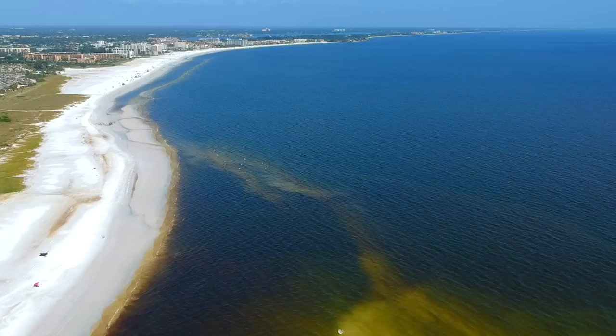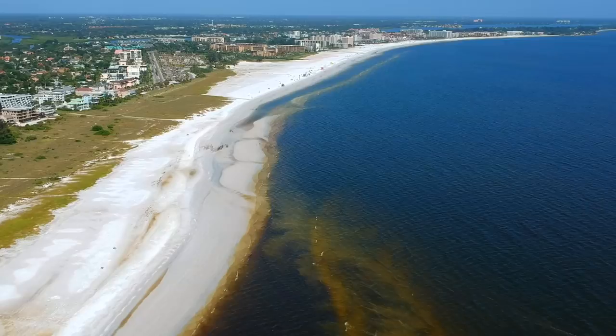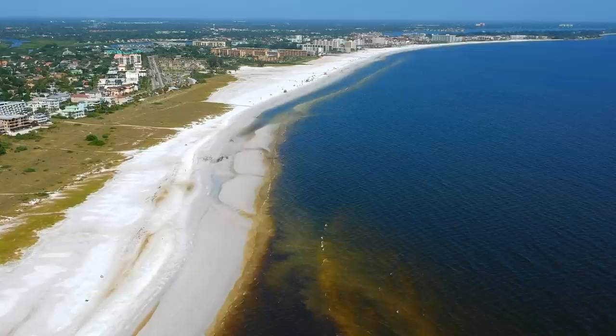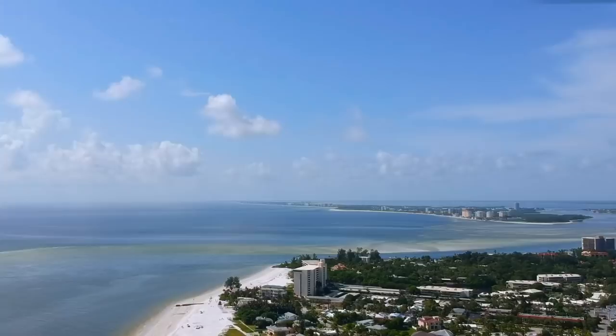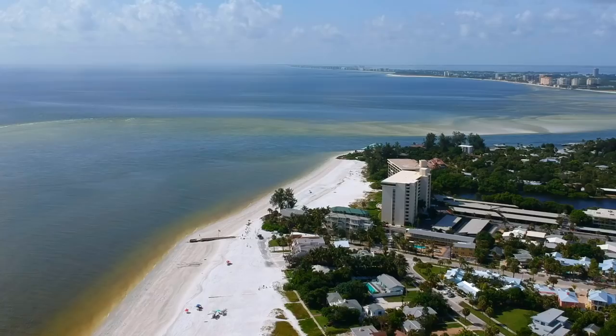Even though there are a few people walking around the beach, the majority of tourism is gone from Siesta Key — it's really dead, there's barely anybody there. The water is very brown, not blue. That's the red tide or algae formation on the beach, and I really tried to stay away from the water because I didn't want to get sick.